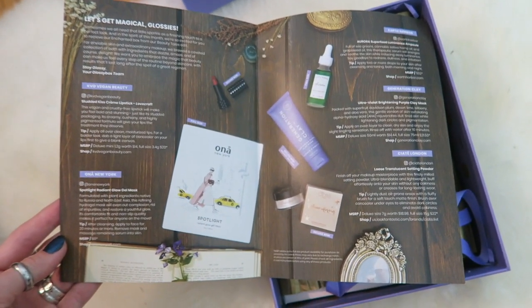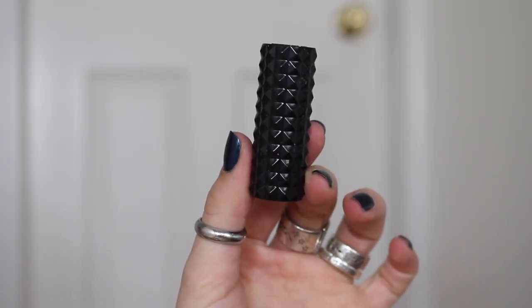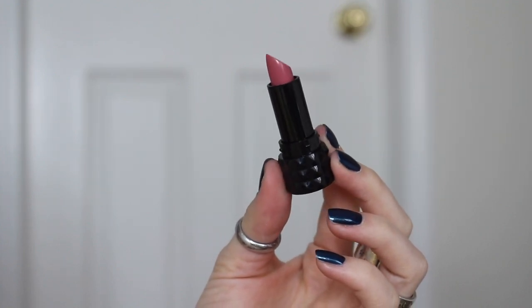In here it says, "Let's get magical. Glossy — sometimes we all need that little sparkle as a finishing touch to a perfect look. In the spirit of this month, we are excited for you to receive our Enchanted box from our Beauty Tales." Isn't that cute?